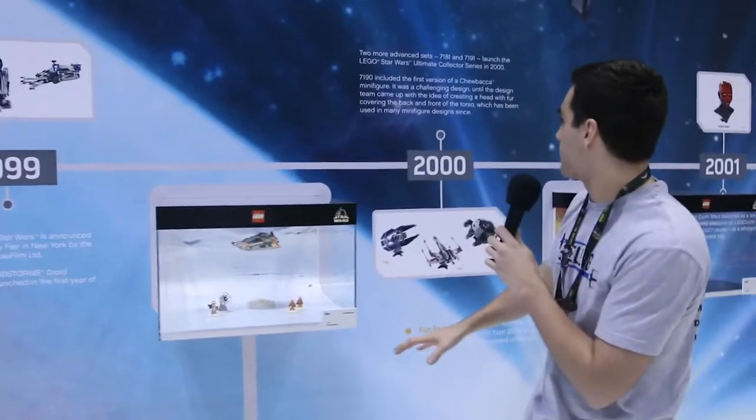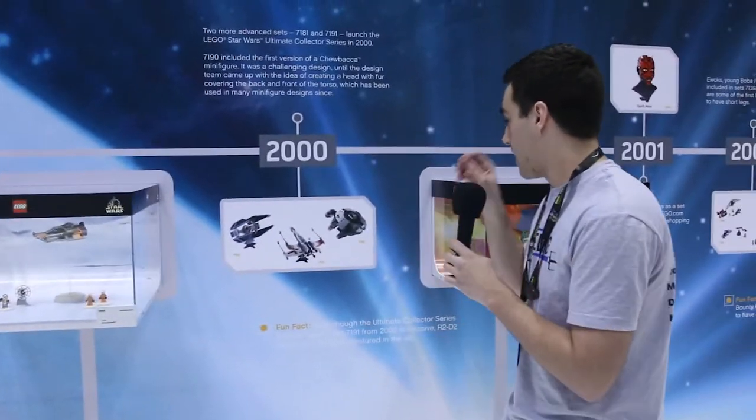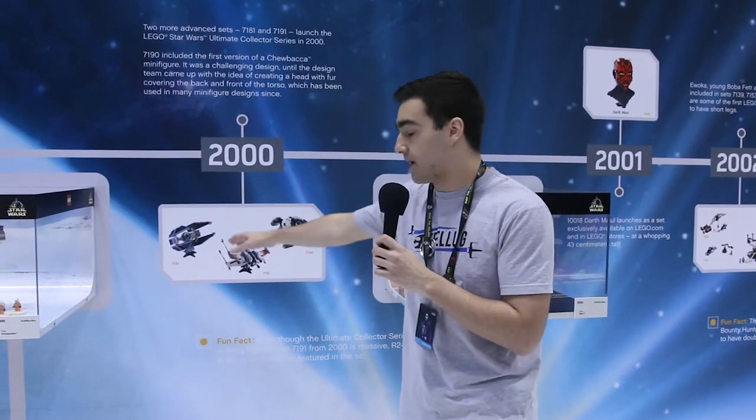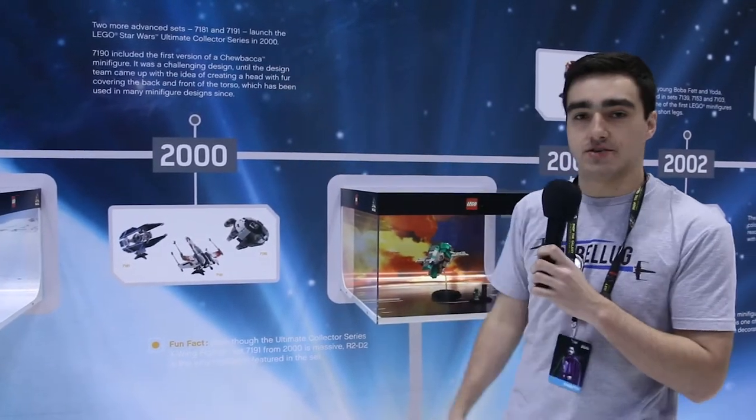Moving along the line we see we get more and more sets. We start getting more iconic ships — the X-Wing, the Falcon, the TIE Fighter. And that was in the year 2000.